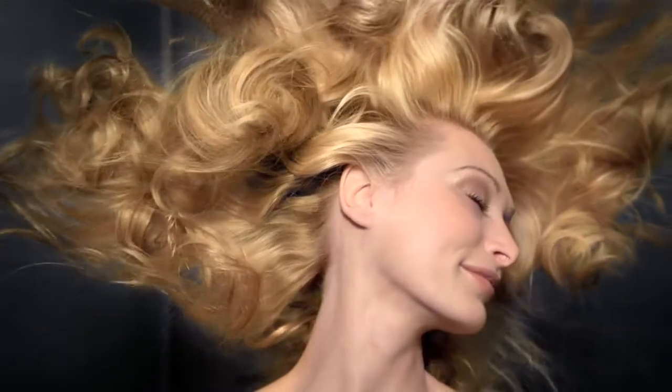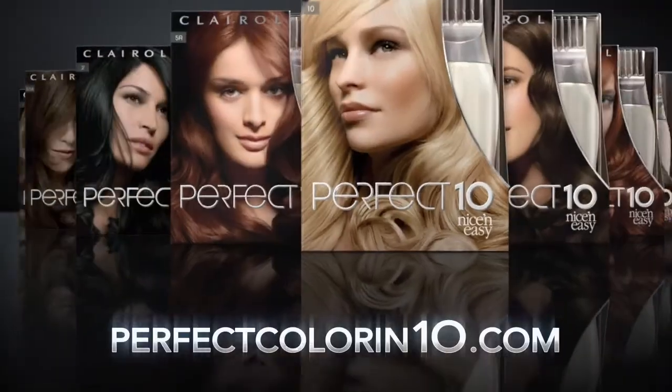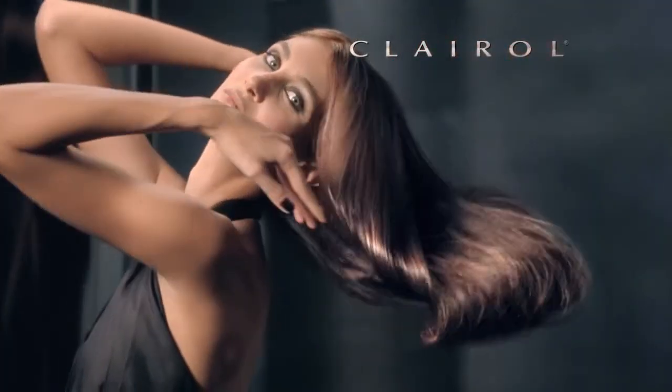Now it's your turn. Try Perfect 10, and if you don't love it, you get your money back, guaranteed. Go online now to learn more about Perfect 10 from Nice and Easy, the color that changes everything. From Clairol.